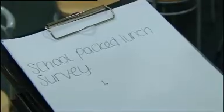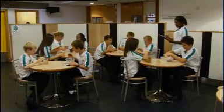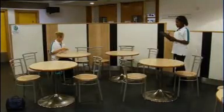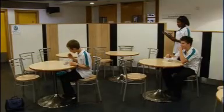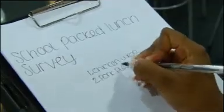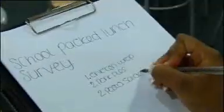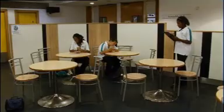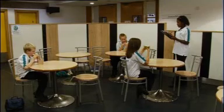Natesha is doing a survey of what people in her class have in their packed lunches. Today she has a sample of 10 of her classmates. One person has a chicken wrap. Two people have pork pies. Two people have pasta salad. Two people have fruit salad. And three people have cheese sandwiches. What fraction are eating pasta salad? There are 10 students in total.